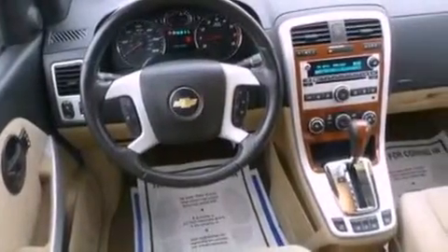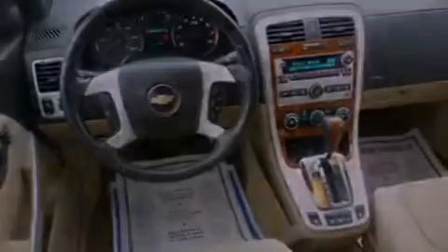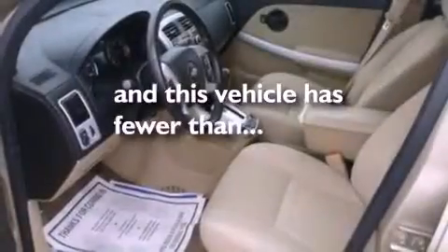Also included are a leather-wrapped steering wheel, a four-wheel independent suspension, a rear spoiler, OnStar, a CD player, and this vehicle has fewer than 32,000 miles on the odometer.